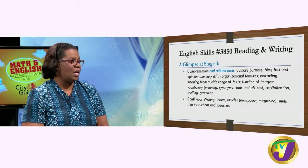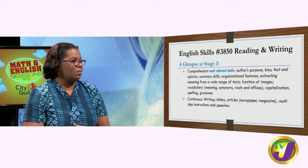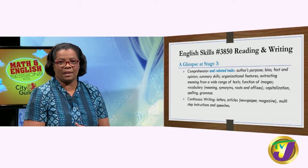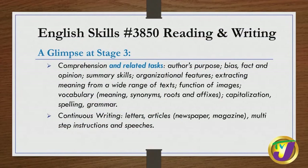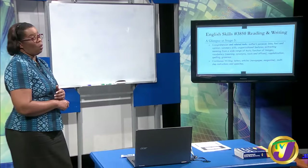Stage three is the most complex and is most closely aligned to CSEC English A. Your comprehension and related tasks will focus on author's purpose, bias, fact and opinion, summary skills, organizational features, extracting meaning from a wide range of texts, functions of images, vocabulary including synonyms and roots, capitalization, spelling, and grammar. Your continuous writing task can take the form of a letter, an article for a magazine or newspaper, multiple-step instructions, or a speech.